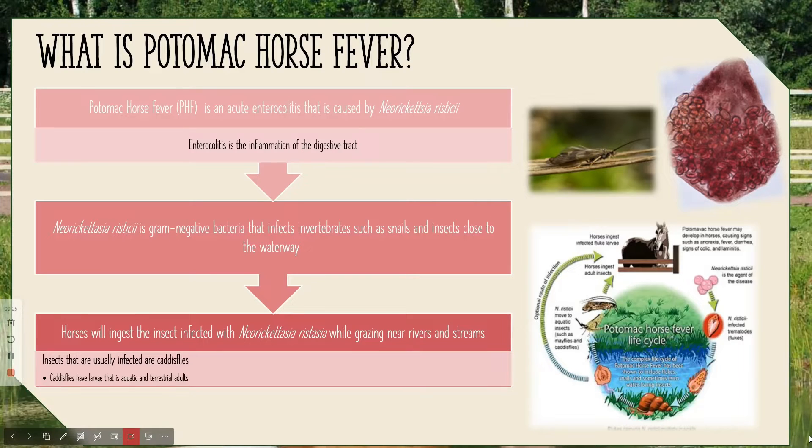So what is Potomac horse fever? Potomac horse fever is an acute enterocolitis caused by Neorickettsia risticii. That is a very long, fancy sentence to say that PHF causes enterocolitis, which is inflammation of the digestive tract. This can cause very similar symptoms to colic, so throughout this presentation you may see some similarities in that.